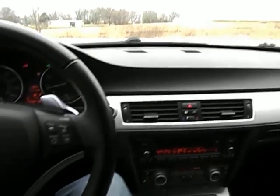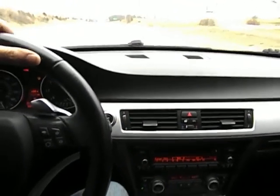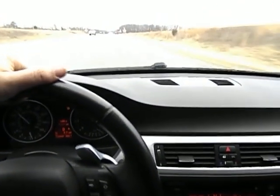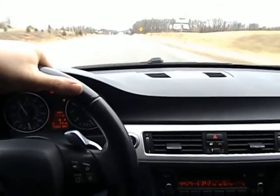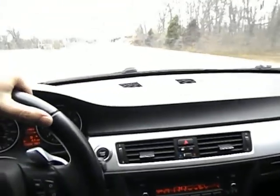This is our 2008 BMW 328i. Give us a call at 417-443-2300. Nice smooth acceleration — shifts great. Right up to 60 miles an hour — trying to film and drive at the same time here.